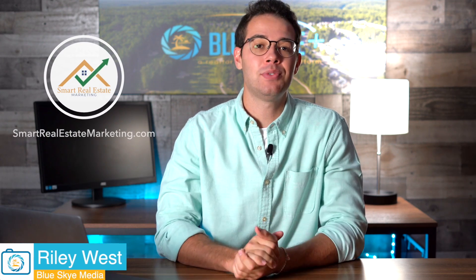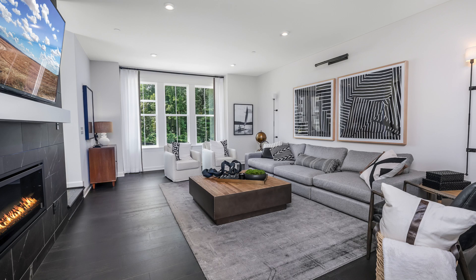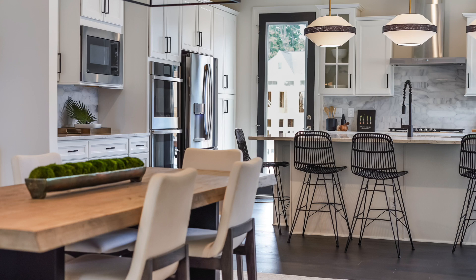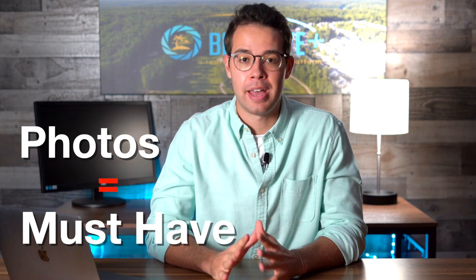Hey everyone, it's Riley, and in today's video we're going to be talking about real estate photos and why they are important for real estate agents. High-quality real estate photos are pretty much a must-have for all listings. You want the listings to at least have photos because that's what all of the real estate home search sites require for the listing to actually show and for people to even be able to see the house.